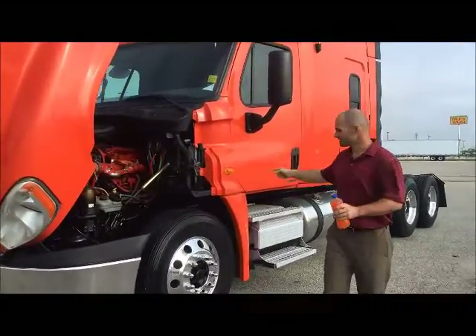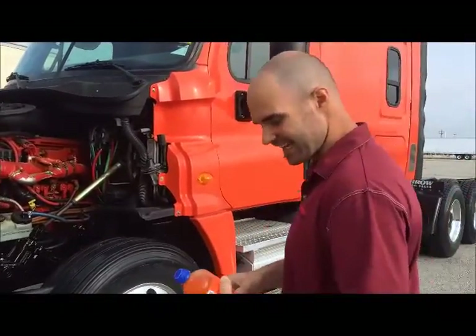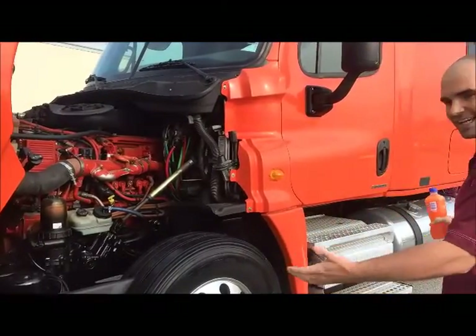Hey, how you doing man. We got to show you this truck. It's not very often we get a truck in to get the nickname this one got — it is the Orange Crush. I know what you're thinking.